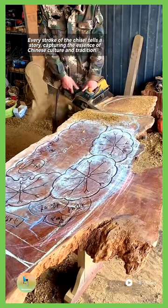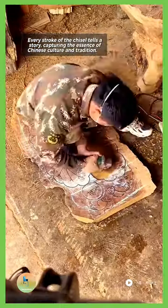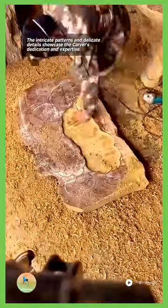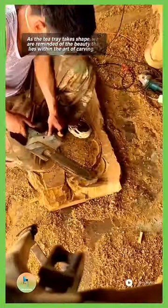Every stroke of the chisel tells a story, capturing the essence of Chinese culture and tradition. The intricate patterns and delicate details showcase the carver's dedication and expertise. As the tea tray takes shape,